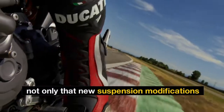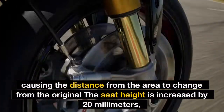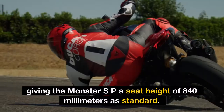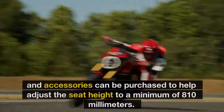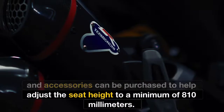The new suspension modifications also cause the geometry to change from the original setup. The seat height is increased by 20mm, giving the Monster SP a standard seat height of 840mm. The seat height can also be raised to 850mm, and accessories can be purchased to adjust the seat height down to a minimum of 810mm.